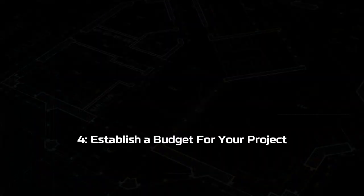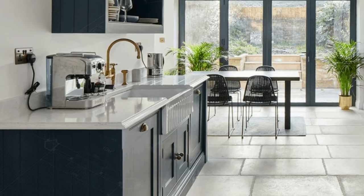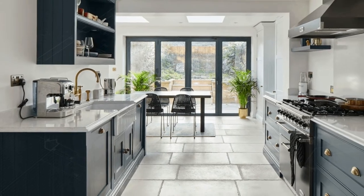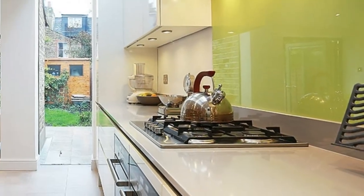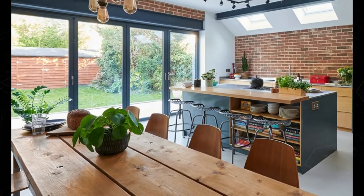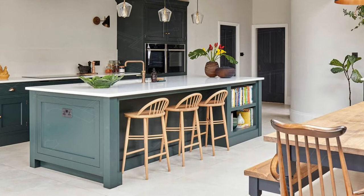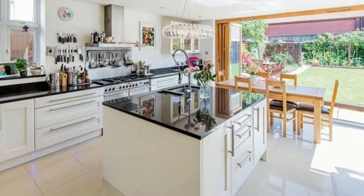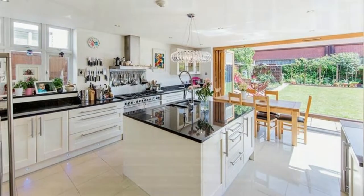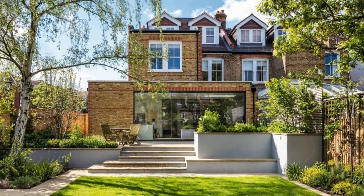Step four: establish a budget for your project. Your designer will give you a rough cost, but all the decisions are yours with regard to the quality of the build and how much you're prepared to spend on fitting out. The kitchen will be a big ticket item as the average spend will be £13k to £20k, but a good designer can show you how to cut that cost by half and still give you quartz worktops and high-end appliances. If you need to reduce costs, the designer will be the best person to show you how to get more value for your money.